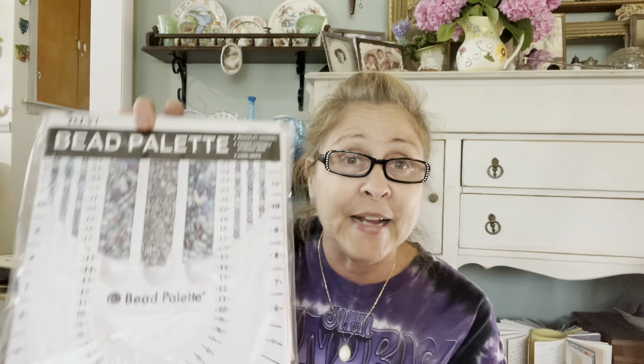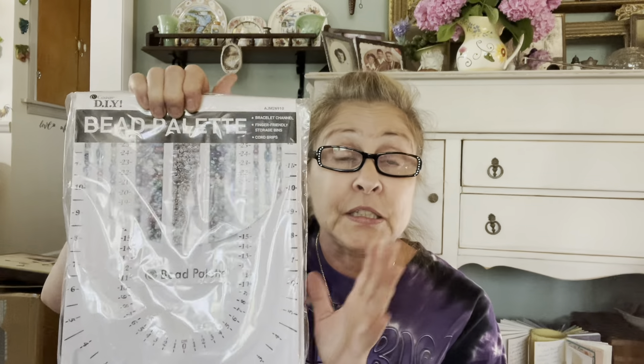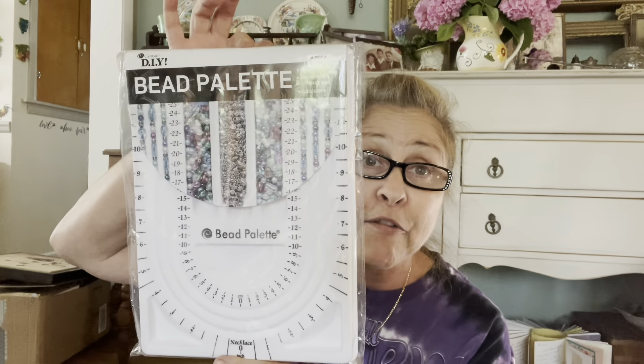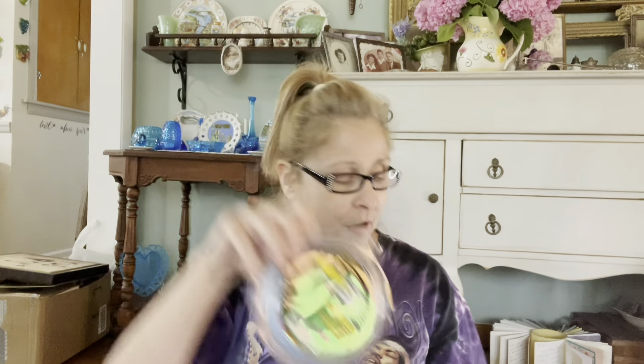For you jewelers out there I did find a beading board — these are awesome for making necklaces and bracelets. I have one already so this will be for resale. I also got weed eater line for myself — two bucks, all day long I'll grab it.